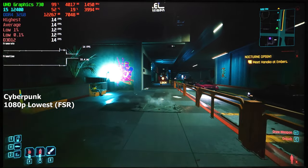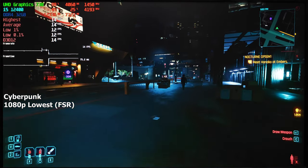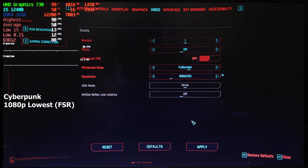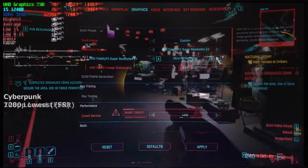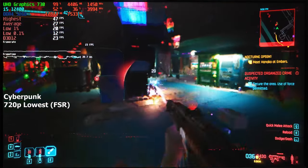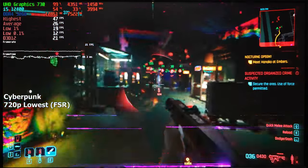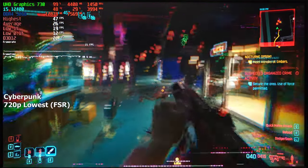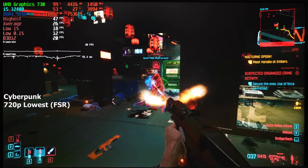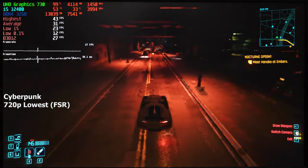Cyberpunk 2077 is the last game we'll be testing today. Obviously we're running the lowest possible settings with FSR enabled and set to balanced. At 1080p it wasn't going to work, so I lowered the resolution to 720p and set FSR to ultra performance. The game became so pixelated I could probably count the pixels on my fingers. No one would call this a playable gaming experience, but all things considered it could've been worse. FPS would drop to the low 20s during heavy scenes, but most of the time it managed to stay around 30, averaging 31 FPS after 20 minutes.